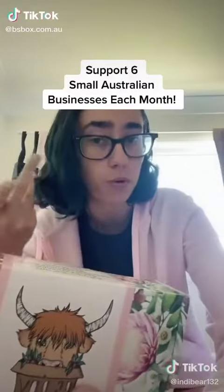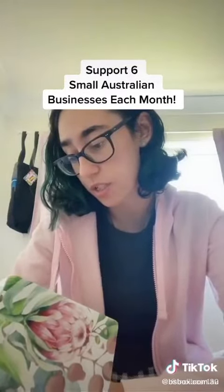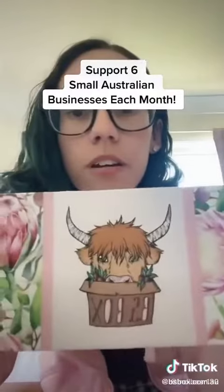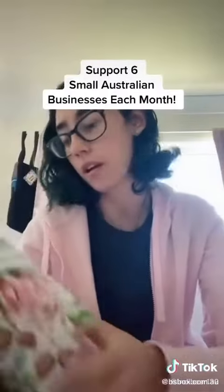It's a monthly subscription box — the BS Box, Business Support Box — basically just a box full of a bunch of self-care items. Can we talk about how cute the box is for a minute though? Look at it, look at this little guy, isn't he cute? I love him.